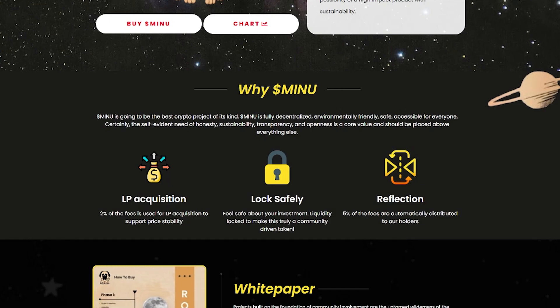Certainly, the self-evident need for honesty, sustainability, transparency and openness is a core value that should be placed above everything else. LP Execution: 2% of the fees are used for LP execution to support price stability, locked securely to save your investment. Liquidity is locked to make this truly a community-driven token. Reflection: 5% of the fees are automatically distributed to holders.